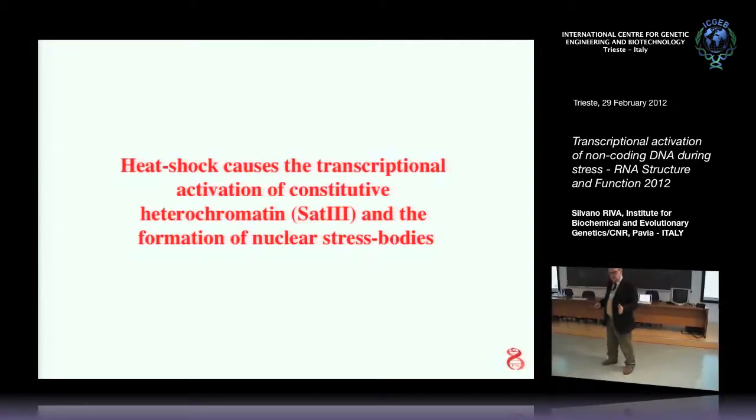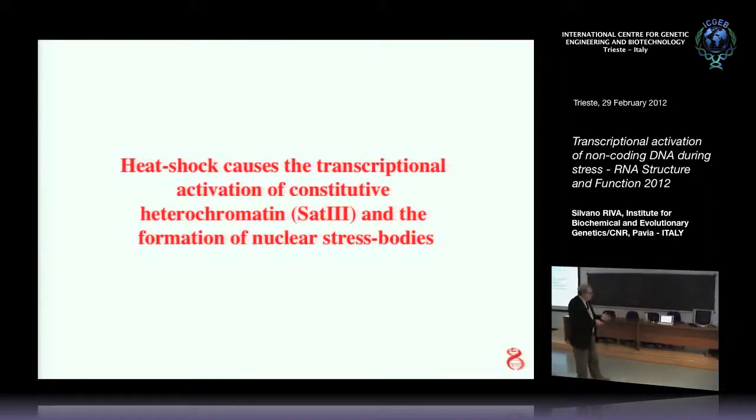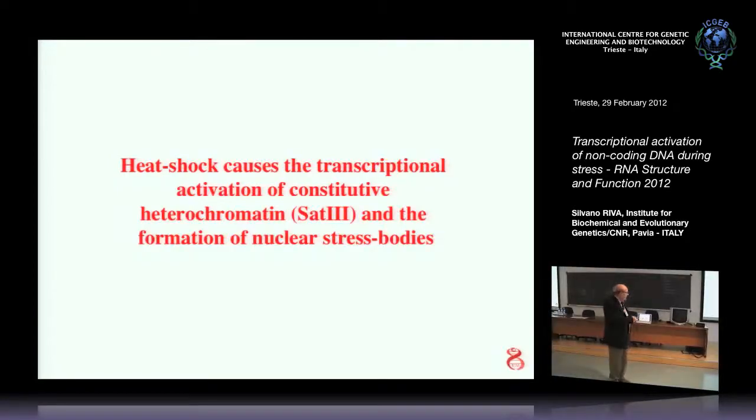There are many kinds of satellites — satellite 1, 2, 3, alpha satellite. What I am going to talk about is the activation of a satellite DNA transcription that is usually silent, and its activation by a stress treatment; in this case we use heat shock.